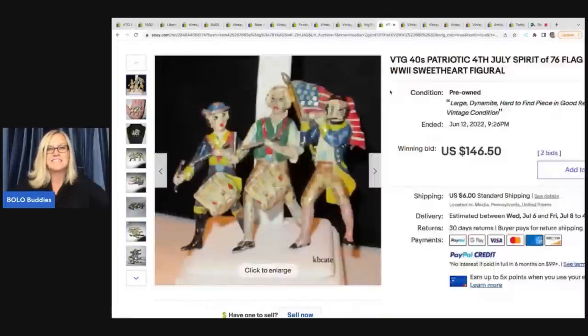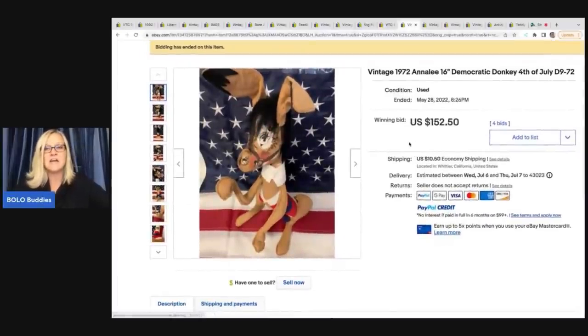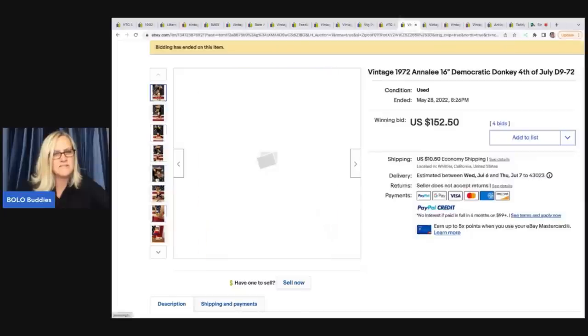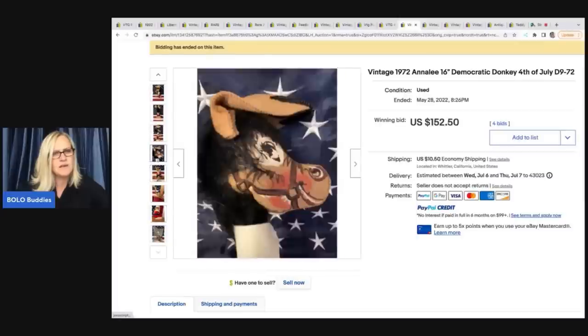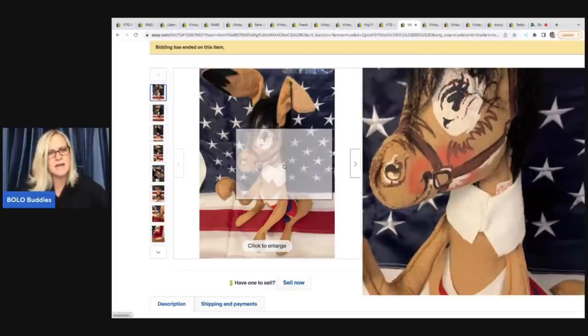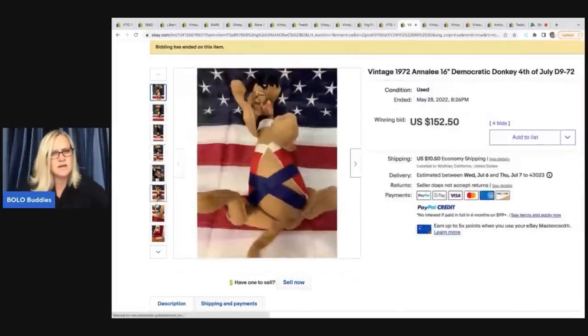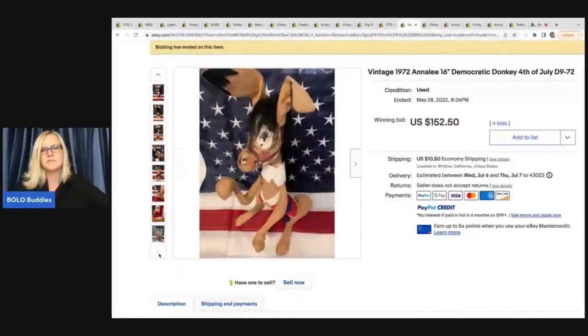The next item that sold is another Annalee — the 1972 Democratic Donkey 4th of July. They've got the original bag, which is kind of cool. If you're going to sell one of these, I highly recommend including a picture of the tag because it gives the date, and I think that's really important that people see that. It still sold for $152.50 plus shipping.